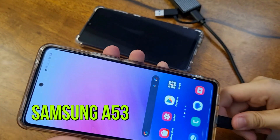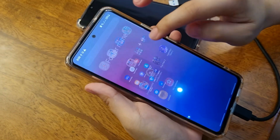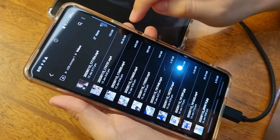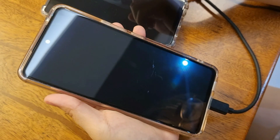Now let's try the Samsung A53 with Android 12 operating system. Because it's a solid state drive, the access and transfer of files is faster than a flash drive.